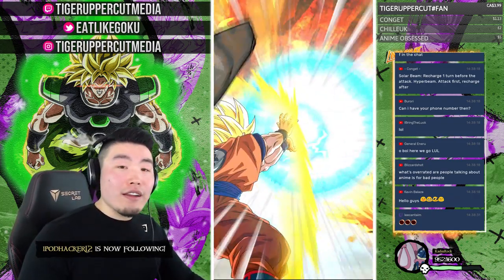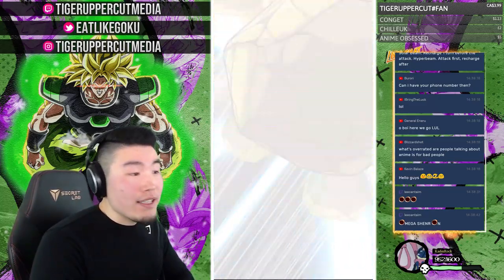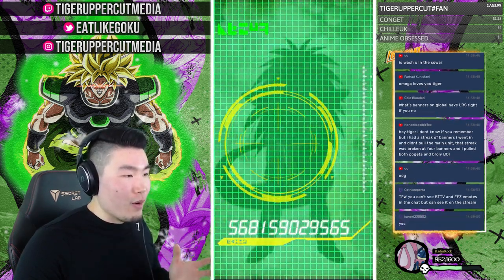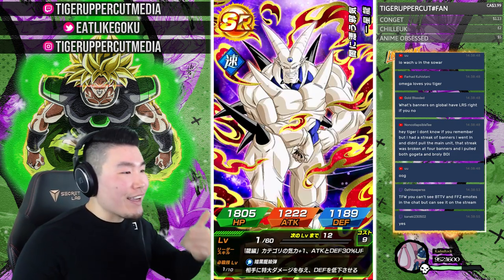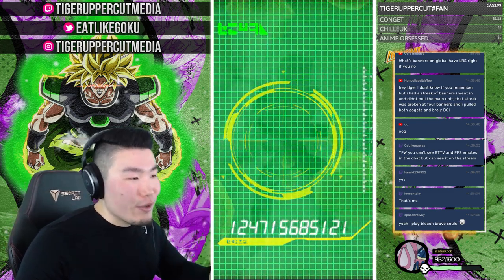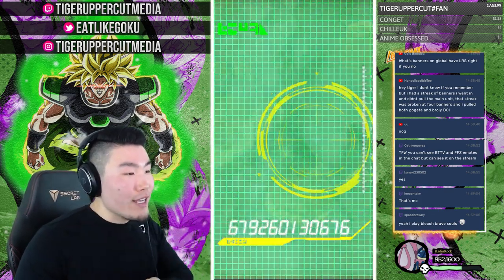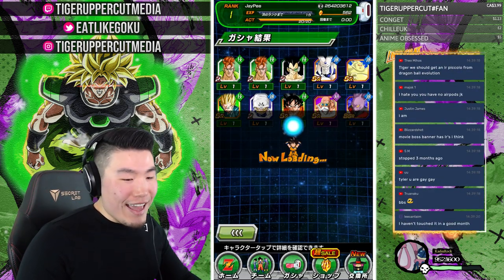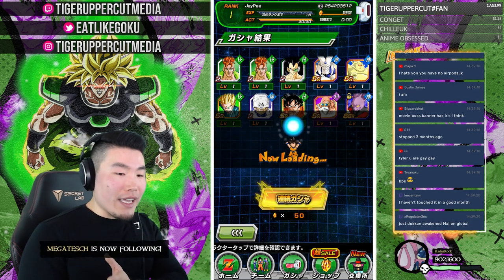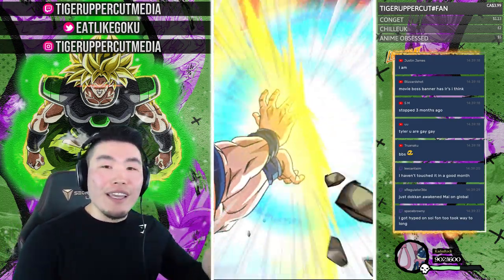Are there any Bleach Brave Souls players here? I know I don't make content on the game anymore but I still play it. I've been having some fire luck on the most recent banner — I got five new five stars in about a thousand orbs. I got the Soifon on my second single, which I wanted for a really long time. Then I got the tag team Izuru, tag team Yama, the new Toshiro, and on my last single this morning I pulled the new Kenpachi — I was so freaking hyped. Kenpachi is my favorite character in all of Bleach. This is the first time in a long time I've gotten good luck on that game.